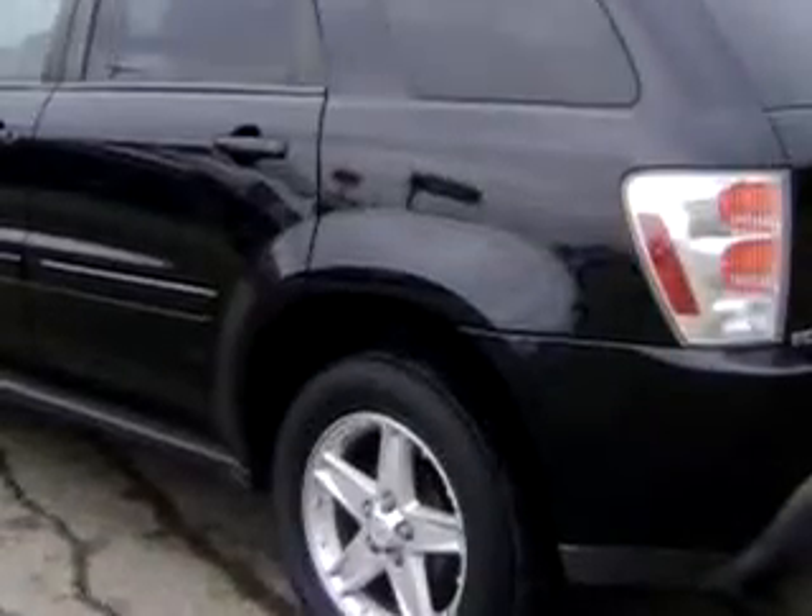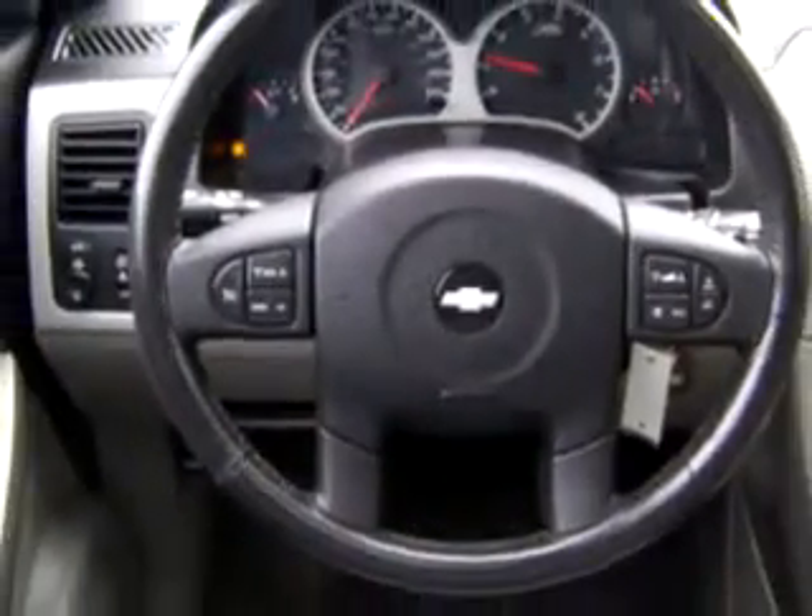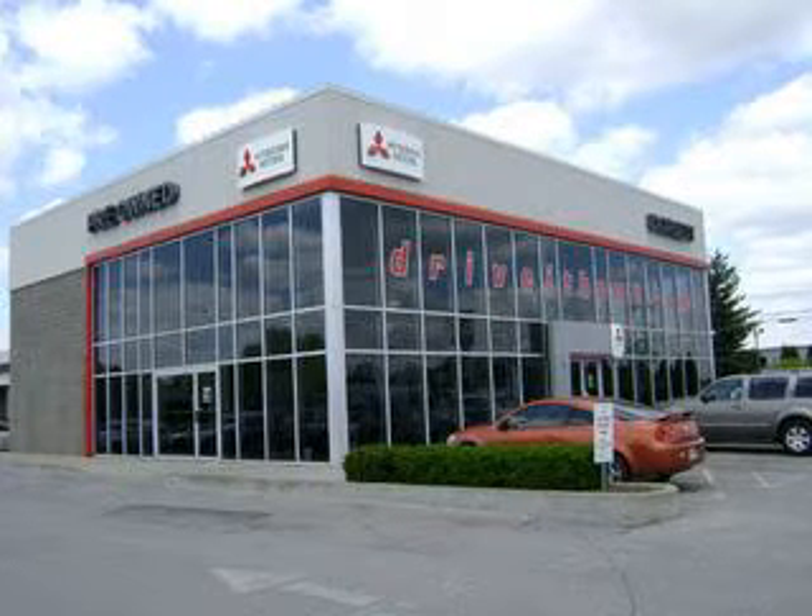Enjoy the drive and have peace of mind in the 2005 Chevrolet Equinox LT. See us at Dorset Mitsubishi today. Dorset Mitsubishi says drive at home today — visit us online at www.driveathome.com.